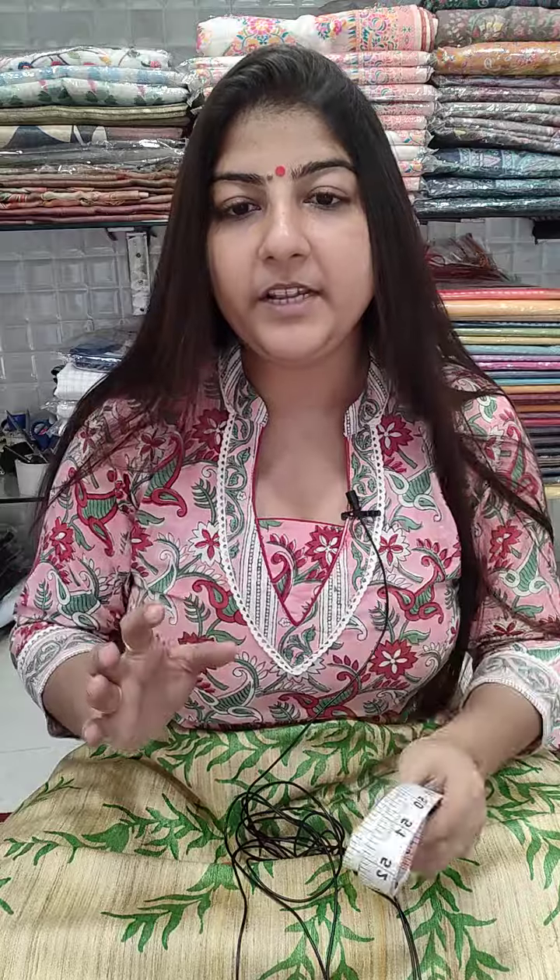First, you need a measuring tape — this is the most important tool to measure your chest size. Just move the tape around your bust line; whatever number comes is the chest size required for your blouses. Please don't randomly take a screenshot of any blouse; only take the screenshot of blouses which are available for your chest size.